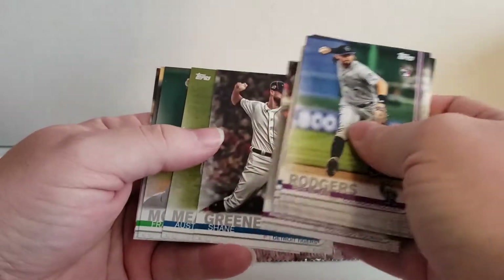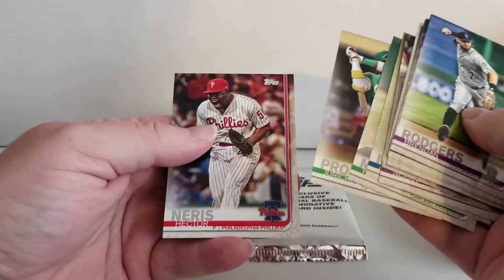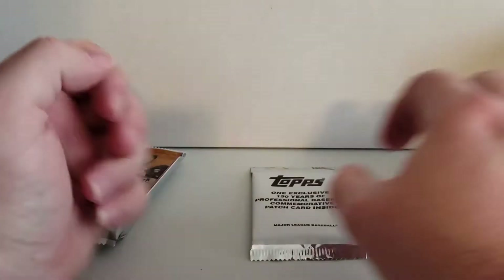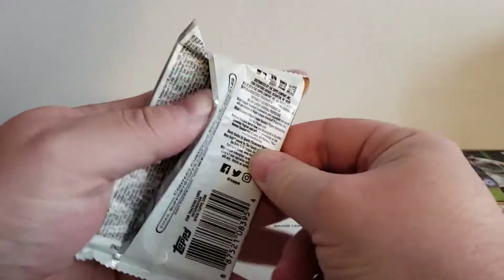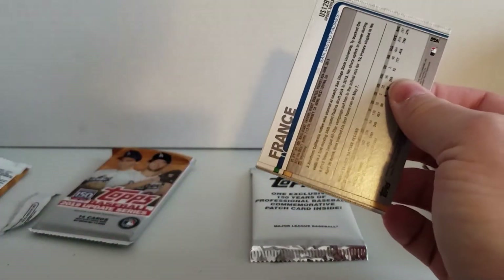Shane Green, Austin Meadows. There were no inserts in this one — not a single insert in that pack. That sucks. Okay, this is going to be a short video, I think. Really short video.